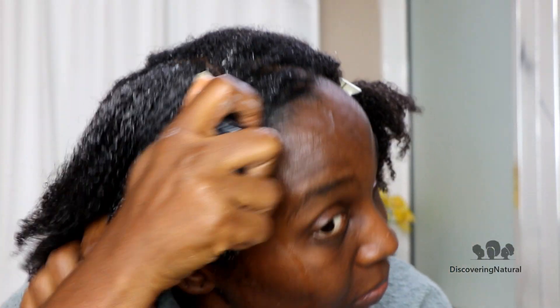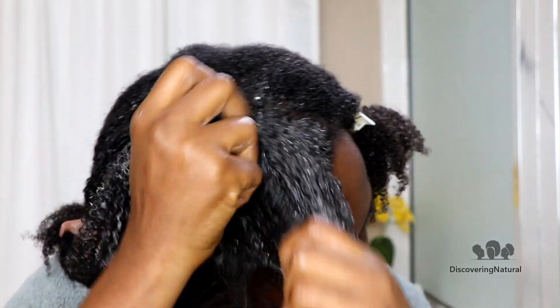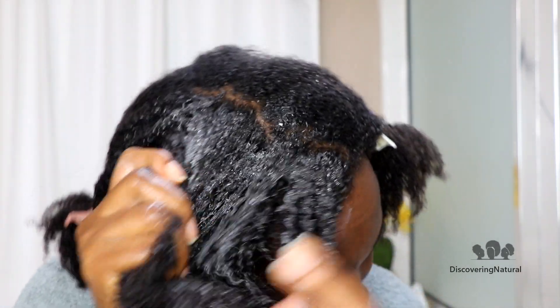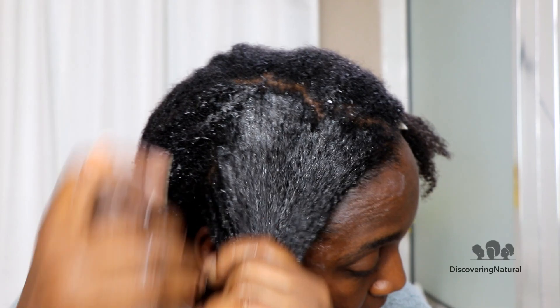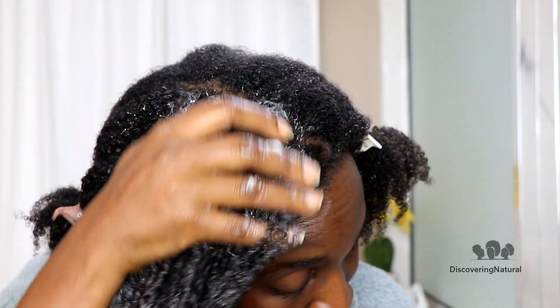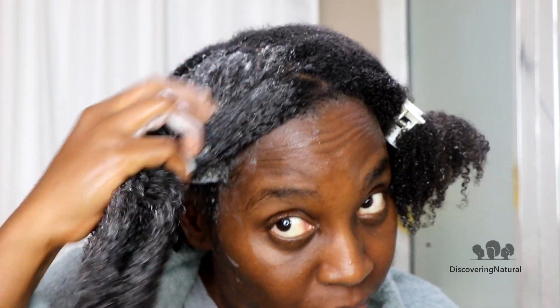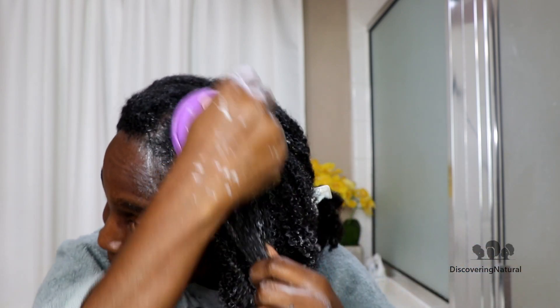This shampoo bar is really good at pulling out toxins from your scalp, removing dirt, and removing any minerals that sit on top of your hair from the environment. It removes all that buildup, and the good thing is that it doesn't strip your hair. When you clarify, you want something that removes dirt but doesn't leave your hair extra dry, because we are trying to keep moisture.